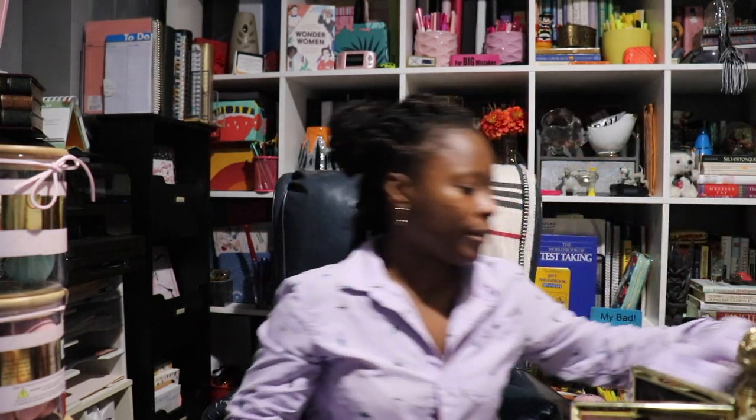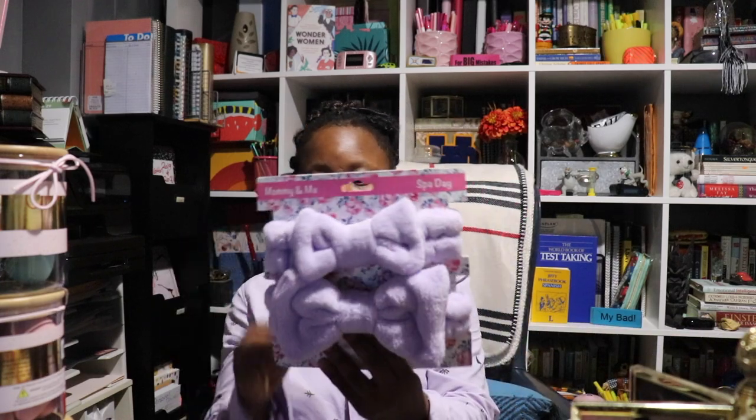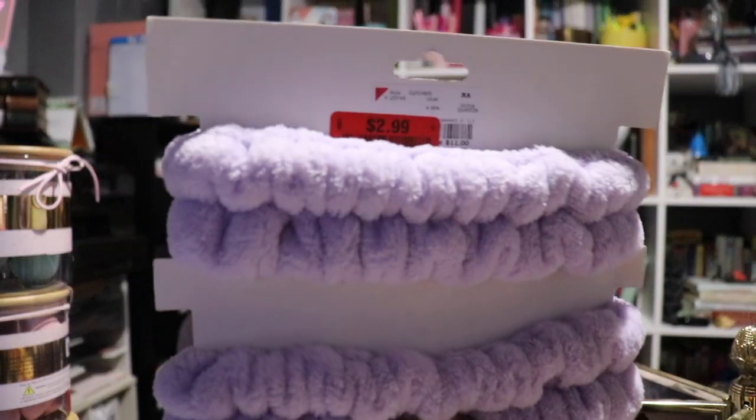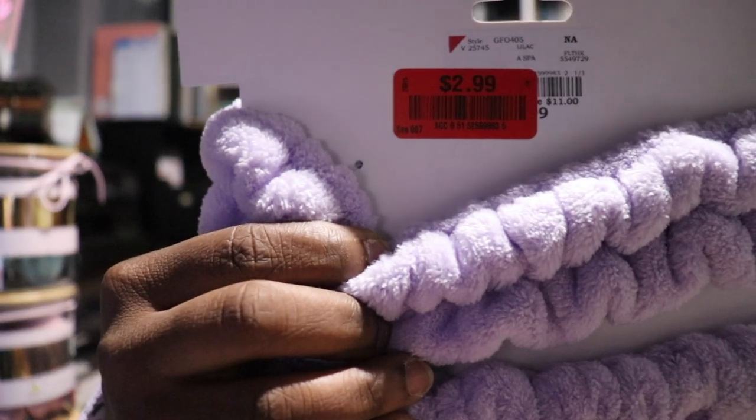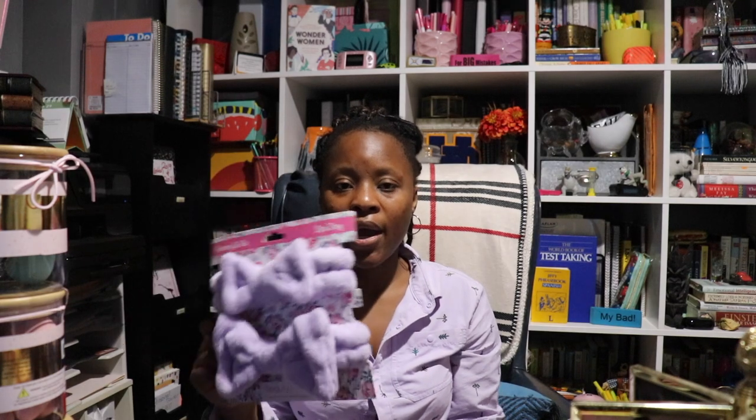I also picked this up — a purple headband for my hair and it was $2.99. It's a spa headband — you simply put this around your head and it doesn't get your face wet while you're in the shower. It also helps if you're doing your makeup and you don't want your hair to get in the way. You can also toss it in the wash. I already have one but I want to have one in my closet area for when I need to practice doing makeup.